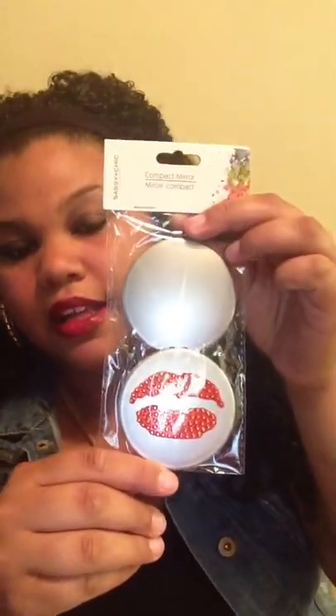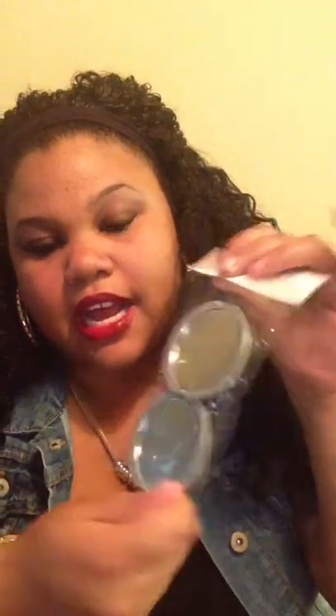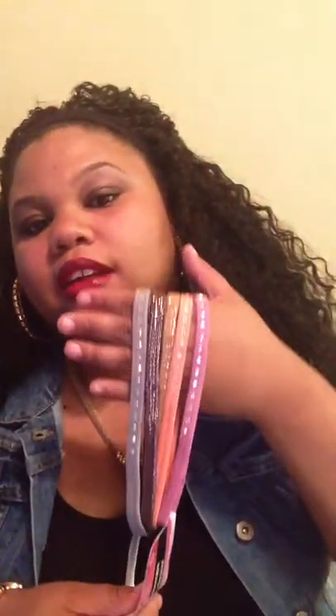I also picked up this really cute compact mirror, just so that I can throw in my bag because I do not have one at all. I also picked up some head wraps, headbands. These are cute because they're like blinged out with rhinestones and I really like that. They also had some plain black ones and some brown and black, but I wanted some color and this is really cute — five for a dollar.